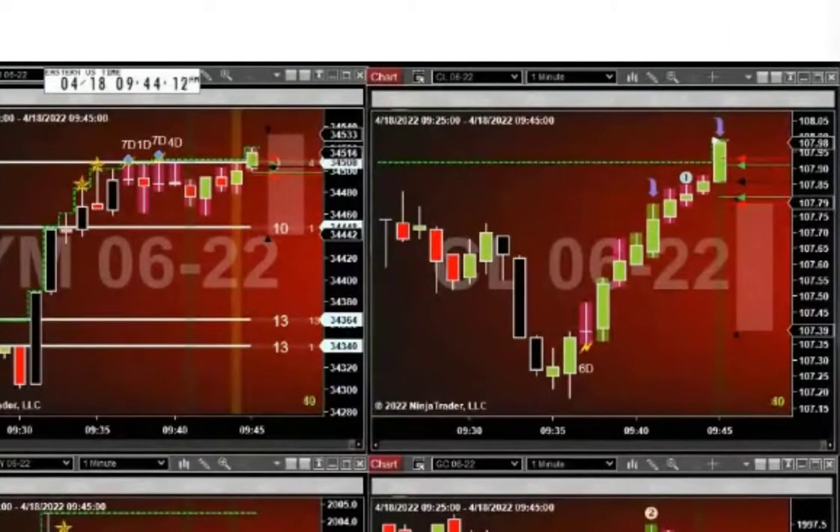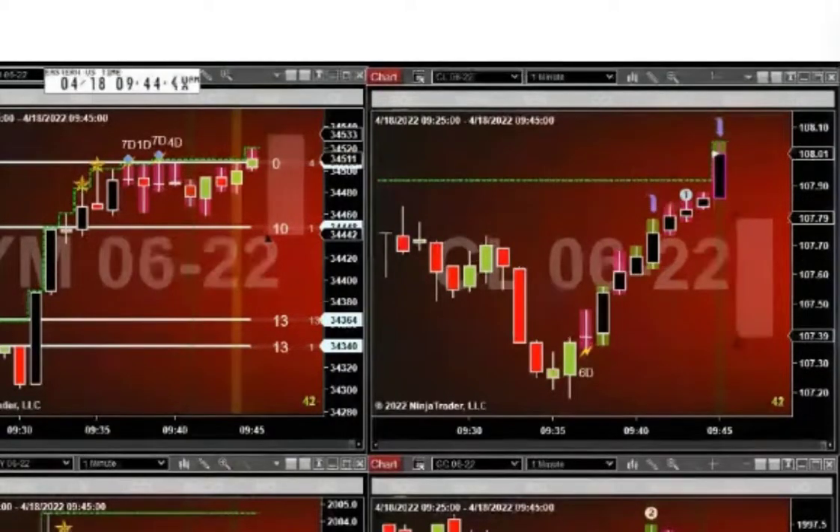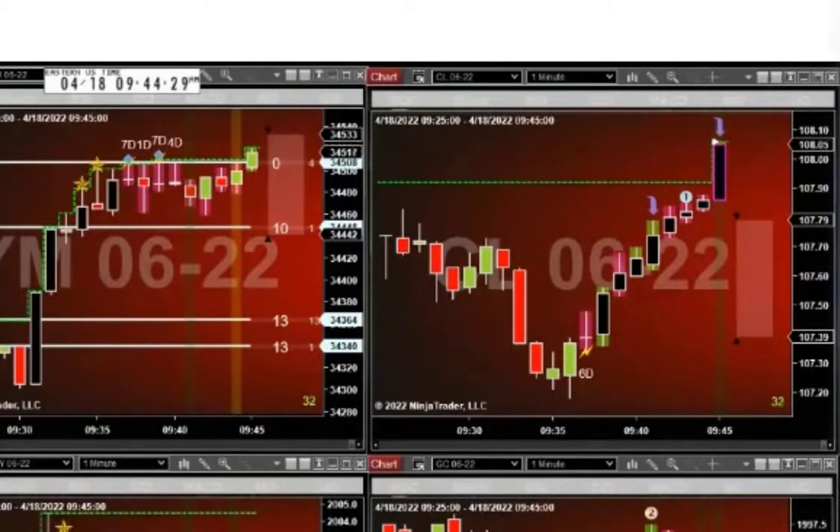I'm watching the CEL — which, by the way, we rolled over to the June contract. So watching the ES and the CEL better because of the push and the stronger potential for exhaustion.